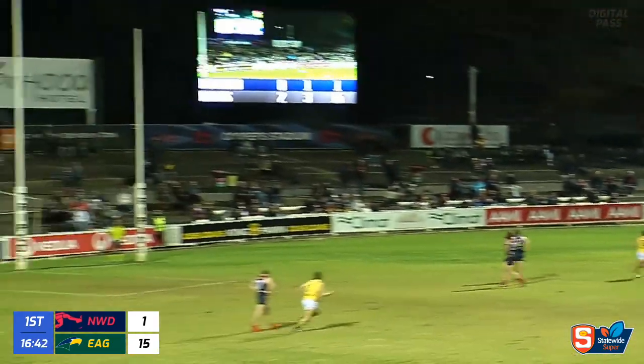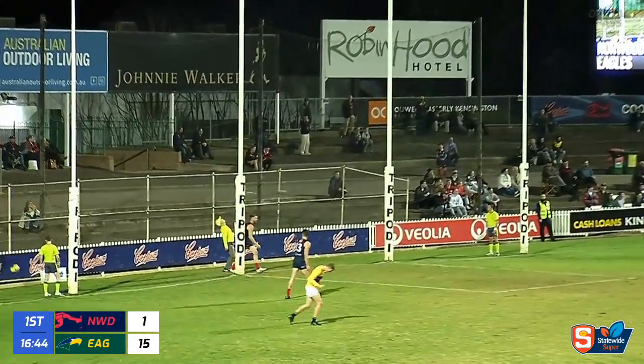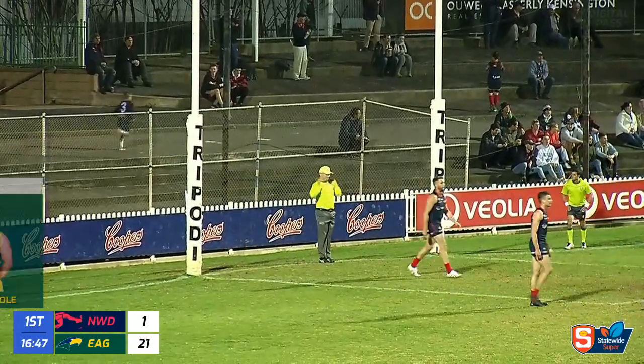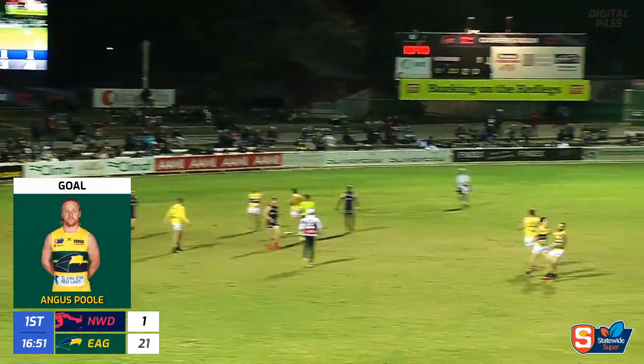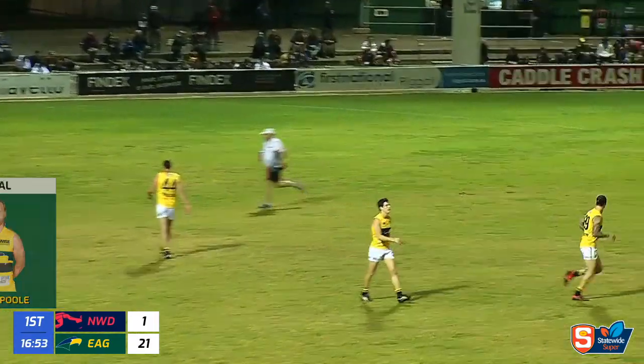Here's Poole from 35. Goal umpire doesn't move. Watches it. Floats over his hat. 3-3-21. Plays one behind. Angus Poole gets his first. Redden got the first. Rowe got the second.